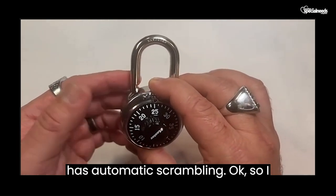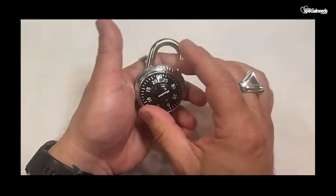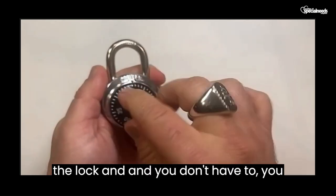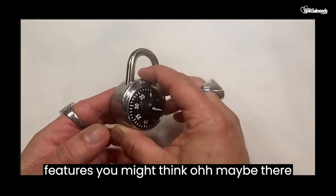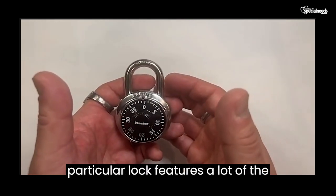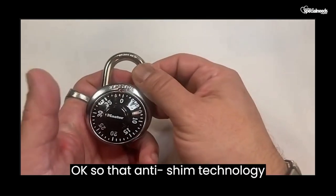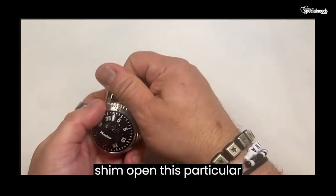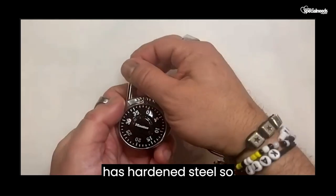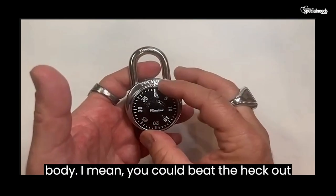It also has automatic scrambling. With lockers or these type of locks, when you close it you'd normally have to spin it — but this feature prevents reopening of the lock and you don't have to spin it. With these features, you might think there are some security pieces they overlooked, but they didn't. This lock features a lot of the safeguards that the other locks in Master Lock's overall collection feature. It's got patented block guard — anti-shim technology where you can't shim open this lock's latch mechanism. It also has hardened steel, so this is really hard to cut. The reinforced stainless steel around the body means you could beat the heck out of this thing and it's not going to open.